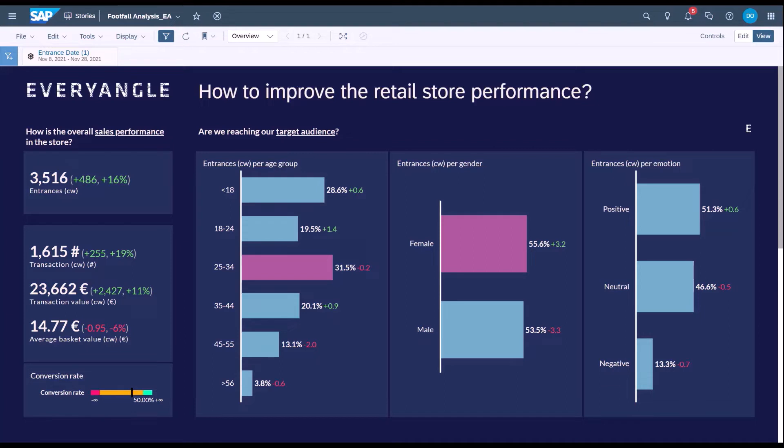How we help retailers specifically is through helping them answer four particular questions. Firstly, what does the overall performance of the store look like today and into the future? Secondly, is the retailer actually reaching their target audience? Thirdly, what's the true conversion rate for a particular store or network of stores? And fourthly, what does the customer buying behaviour within the store actually look like?